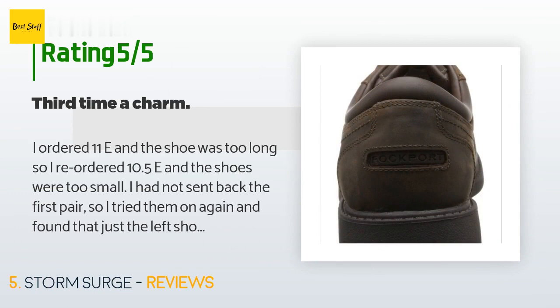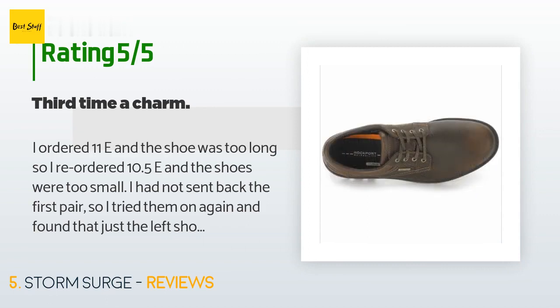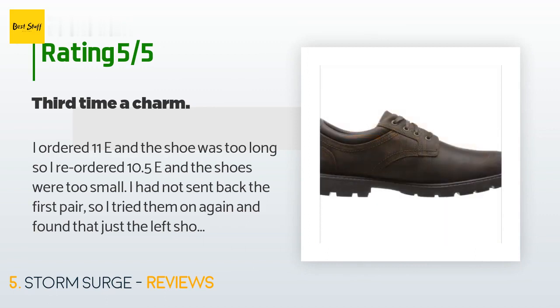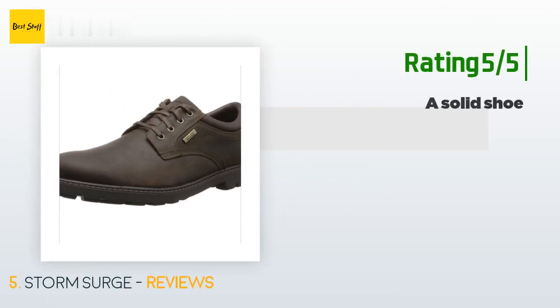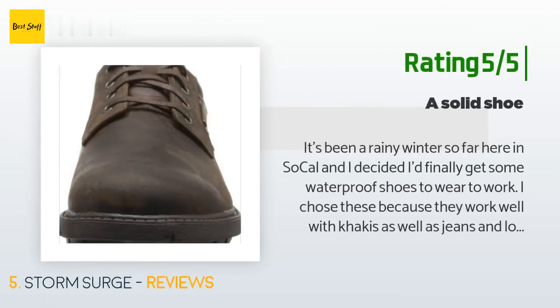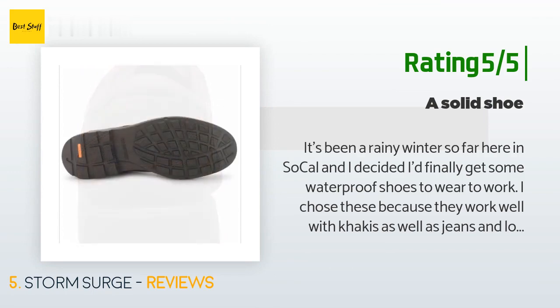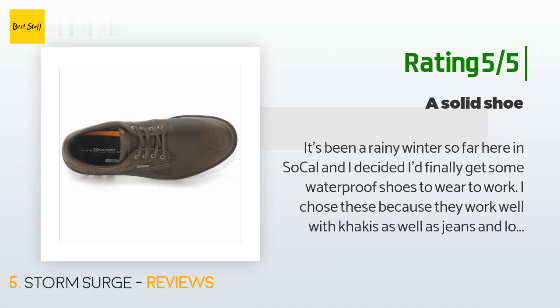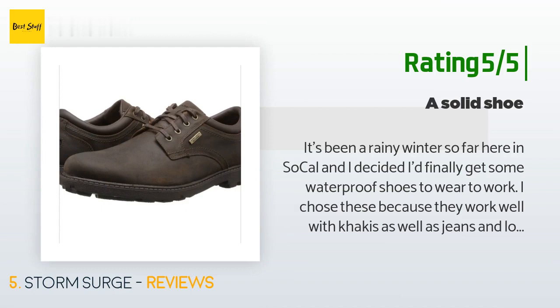The average rating is 4.2 stars with more than 406 customer reviews. A customer said: 'I ordered 11E and the shoe was too long, so I reordered 10.5E and those were too small. I tried the first pair again and found just the left shoe was too long while the right fit perfectly. I reordered 11E and the shoes fit absolutely perfect. About the shoe: they feel very supportive and seem very well made — sturdy but not heavy or clunky.' Another customer said: 'It has been a rainy winter here in SoCal and I decided to get some waterproof shoes for work. I chose these because they work well with khakis and jeans and looked sturdy. I have been really pleased — they are very stable and comfortable and don't make my feet overly warm. They resist water pretty well, look very nice and ruggedly professional, and best of all they fit just right.'